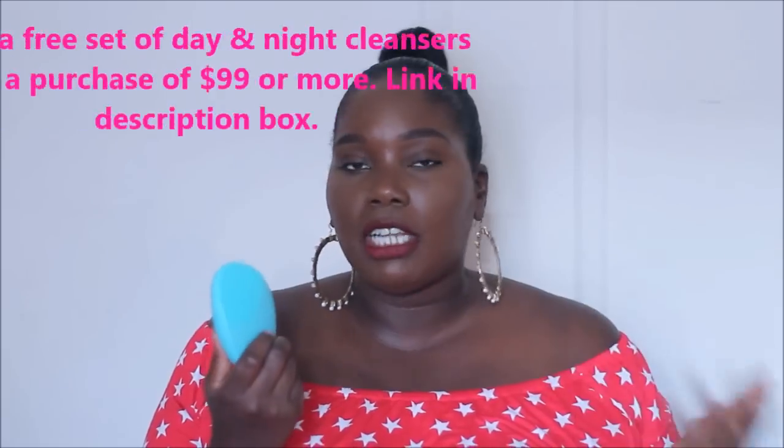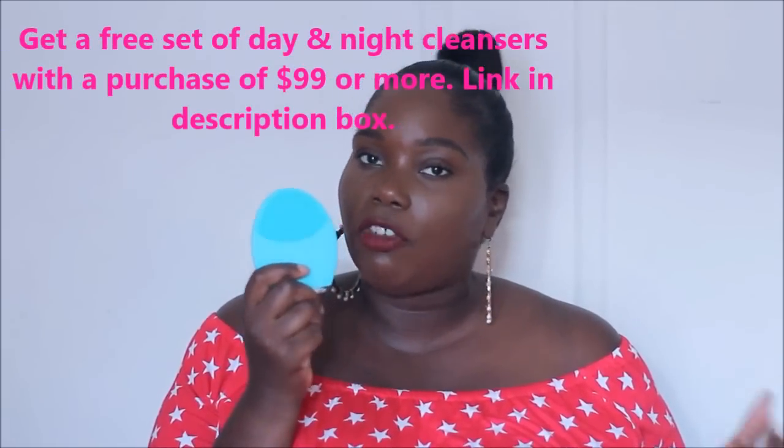When I cleanse my face, instead of using a towel I use skincare devices, which I find so much better for cleansing my skin. One of the skincare devices I'm completely in love with right now is the Foreo Luna 2 cleansing device. This video is actually in collaboration with Foreo.